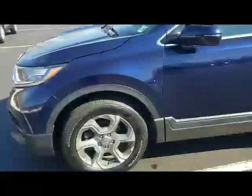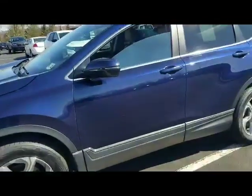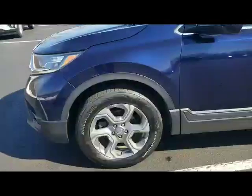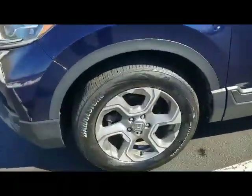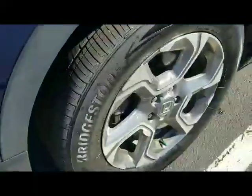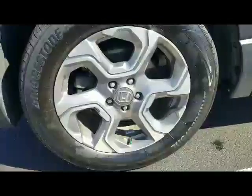Let's begin with the driver's side fender — excellent condition. Is this an awesome color or what? It's midnight blue metallic. Beautiful. No dents, dings, or scratches in that fender. The tire's in excellent condition — plenty of tread left on these all-season radials. The alloys are in great shape, all four alloys.